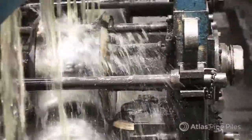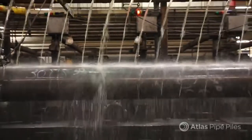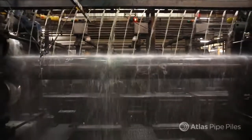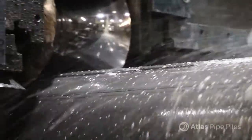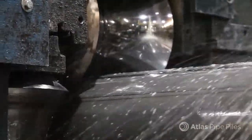After weld integrity is confirmed, the pipe is cooled down gradually by a constant stream of water and coolant to prevent cracking or splitting. The Turks heads then work the pile to a final and precise size and a superior surface finish.